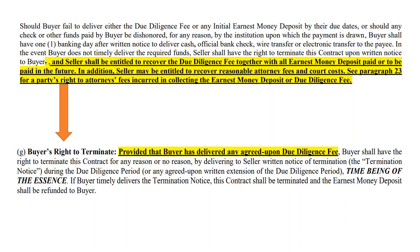And later in the sales contract, under buyer's right to terminate, notice it says: 'provided that buyer has delivered any agreed upon due diligence fee.' Please go back and read all of that and have a good discussion with your firm on how that's going to be presented.